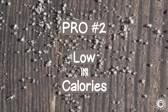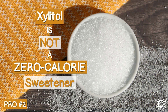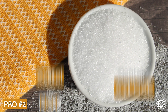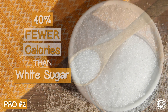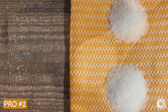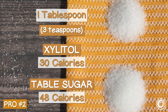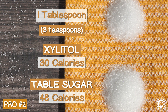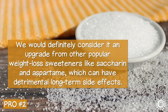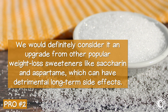Pro number two: low in calories. Although xylitol is not a zero-calorie sweetener because it contains the sugar known as xylose, it has about 40% fewer calories than white sugar, which can make it a better sugar alternative if weight management is a health objective. Typically, one tablespoon or three teaspoons of xylitol is about 30 calories, compared to the equivalent of table sugar at 48 calories. We would definitely consider it an upgrade from other popular weight loss sweeteners like saccharin and aspartame, which can have detrimental long-term side effects.